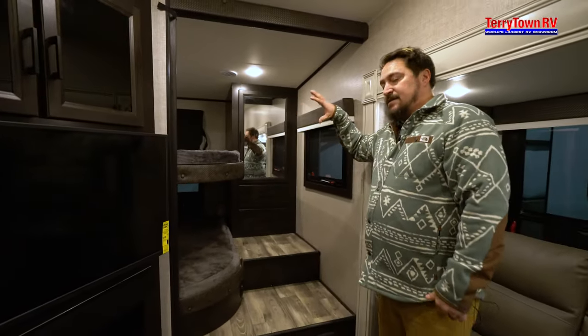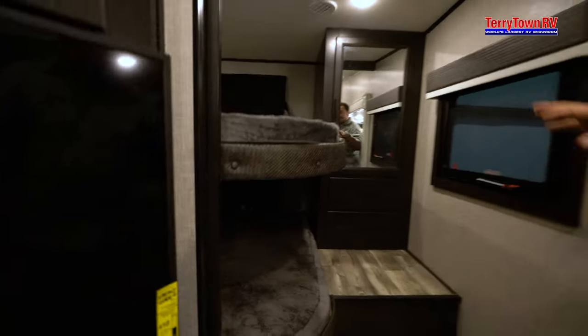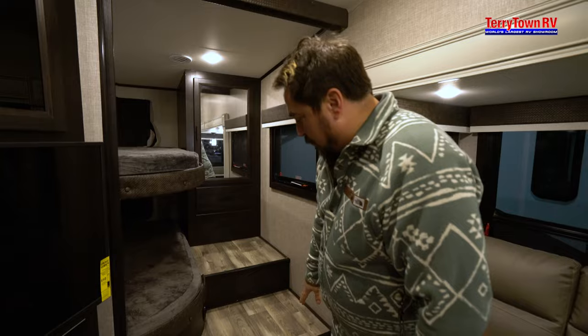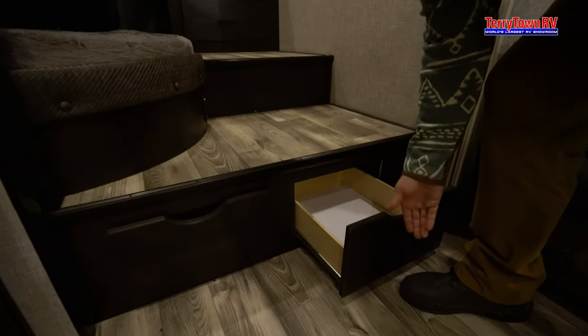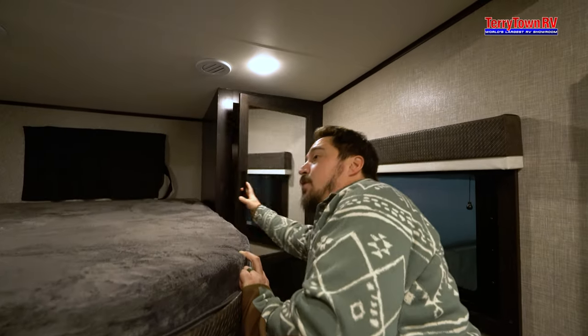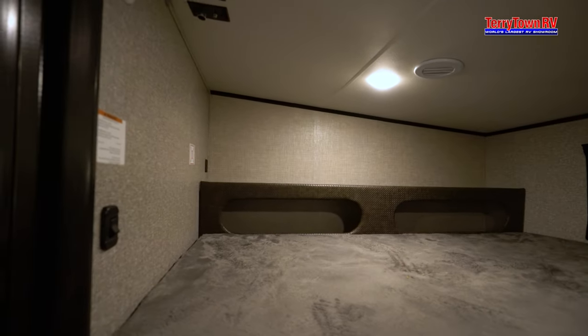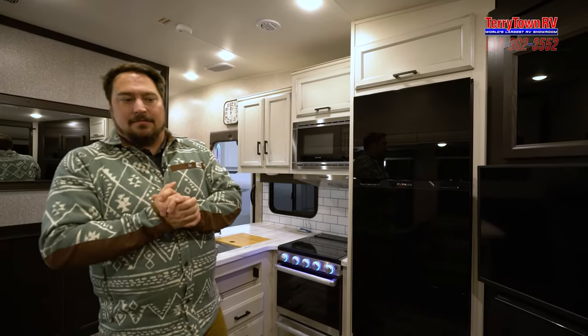Another great part about this is look at the size of these bunks back here — they are huge. For kids you can easily have your kids bring their friends, but there's also all kinds of drawers here for kids' clothing. You have some hanging space, and you also have a place right around the corner to mount a 12-volt TV. The really cool thing about that is it is a solid door that pulls out of the wall — it's not going to be one of those flimsy accordion curtains. So this is actual real separation.